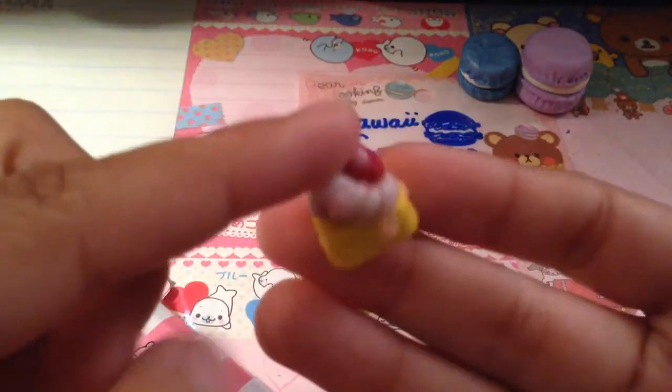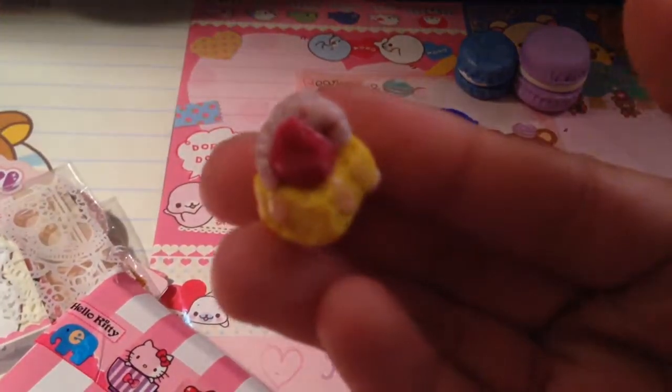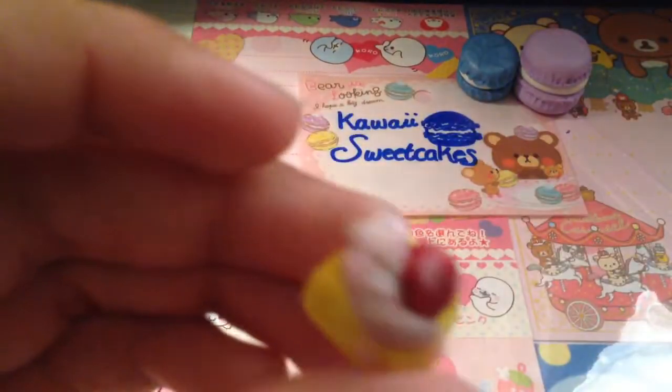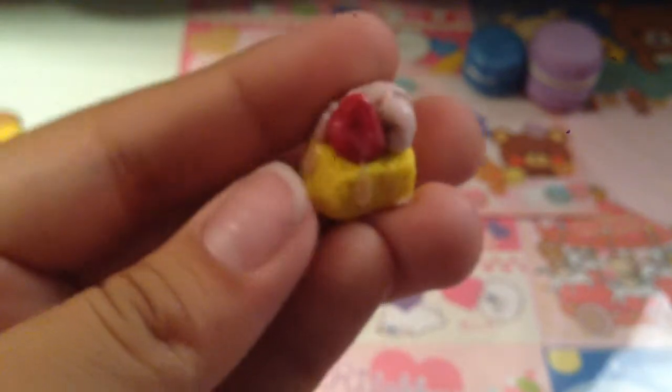I believe she gave me this as an extra. It's a little piece of cake, I believe — super cute. So thank you so much for this. It has like a little drizzle on there.